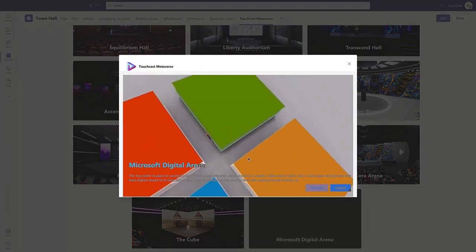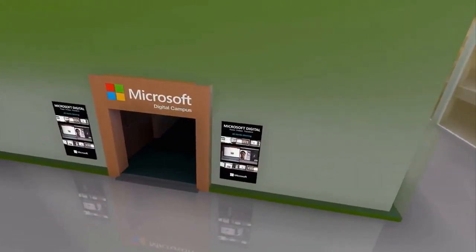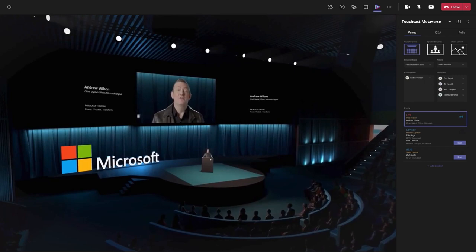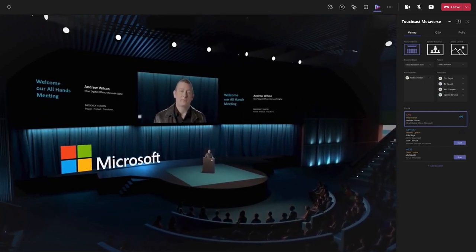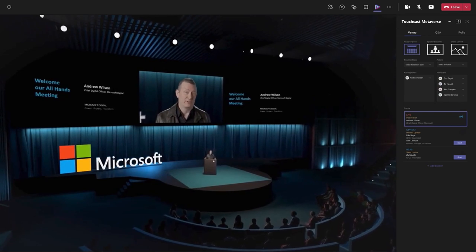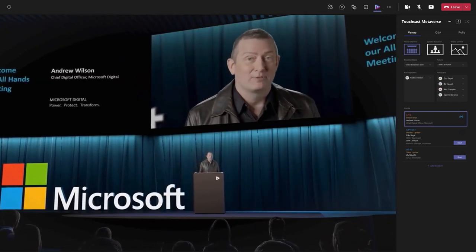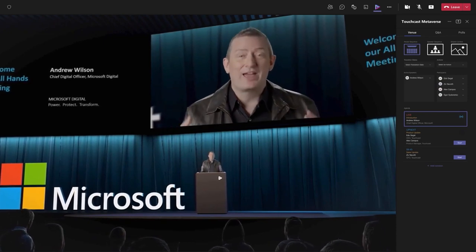You'll be provided with a live stream link that can be shared with your audience. You'll then be transported into the virtual venue and placed on stage to begin your presentation. Within the Teams interface, you can select between different sequences that move through a multitude of vantage points of your virtual space.